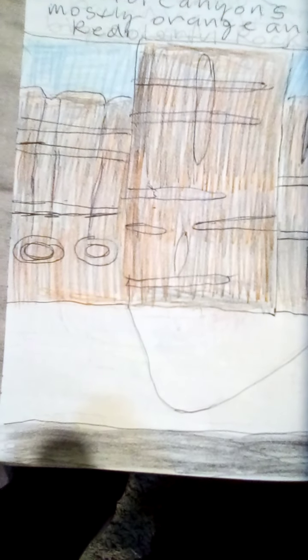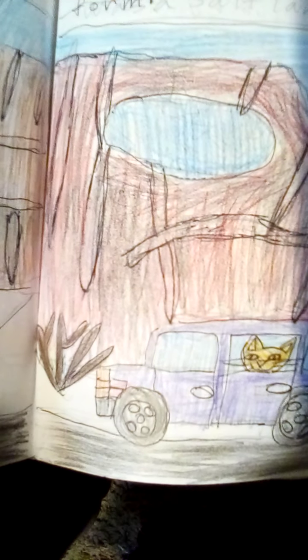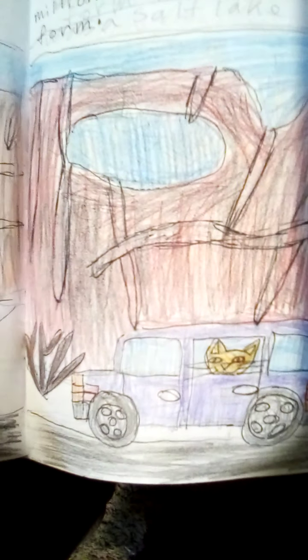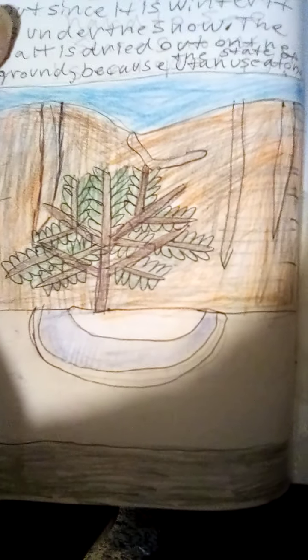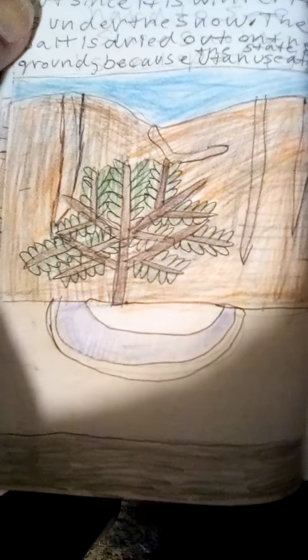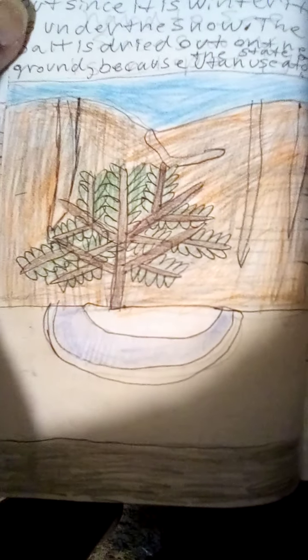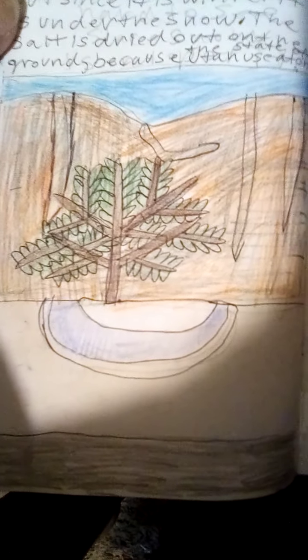Utah in the winter looks like a snow-covered paradise with colorful canyons, mostly orange and red. The canyons took millions of years to form. Salt can be seen on the ground in warmer weather, but since it was winter, the salt was covering the snow. The dried-out snow on the ground means that it used to be a big salt lake.